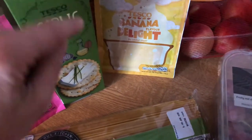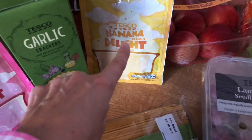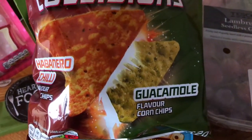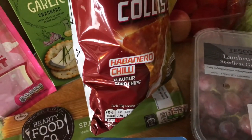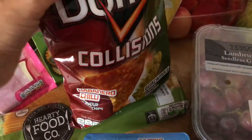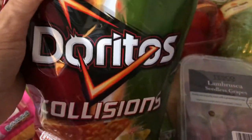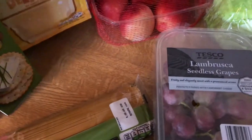Some of these garlic crackers. Another banana delight there. I thought I would get these to try as well — guacamole collision crisps with two different flavours. Oh my god, so you're going to get chilli or you're going to get guacamole. That'll be quite interesting — some of those.